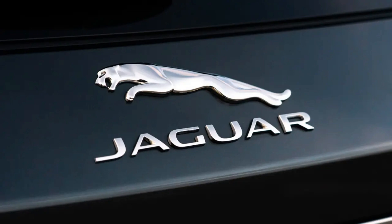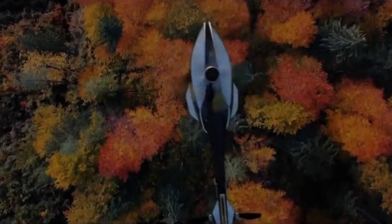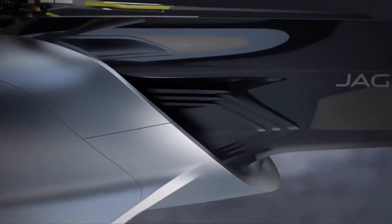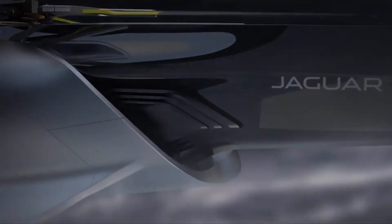The Jaguar Volantai Experimental Helicopter is a pioneering achievement in electric vertical takeoff and landing technology, offering a glimpse into the next generation of flight.